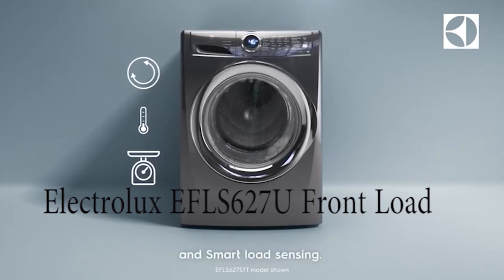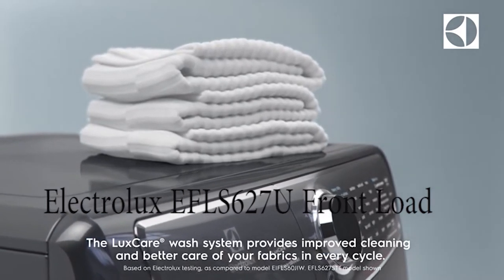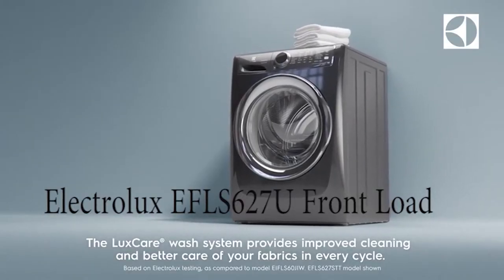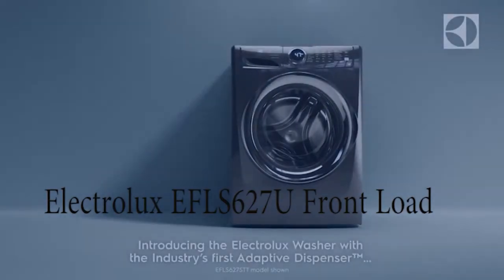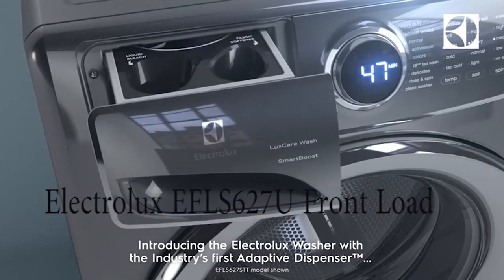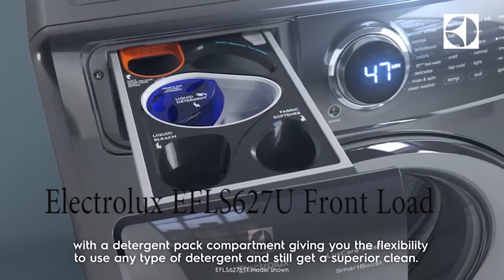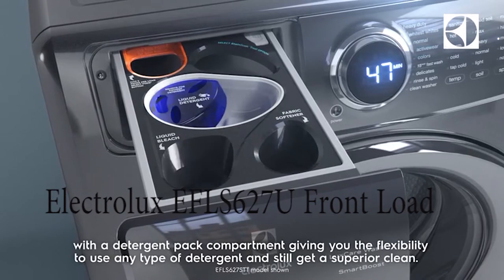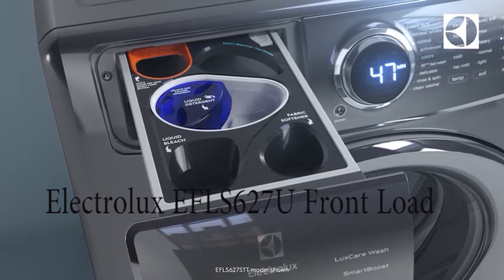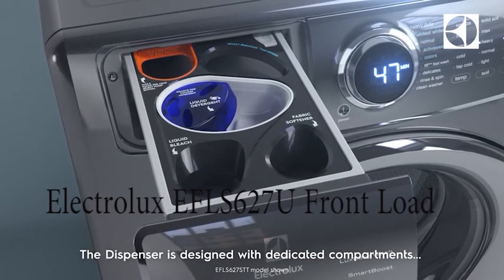The reason this machine is rated so highly, first, is energy efficiency. With rising energy costs these days, you need to find wherever you can save energy. This machine uses just 85 kilowatts of power, and the performance is very good. When you compare the amount of energy it uses to its performance, it earns an Energy Star rating — there are very few machines in the world which earn Energy Star.